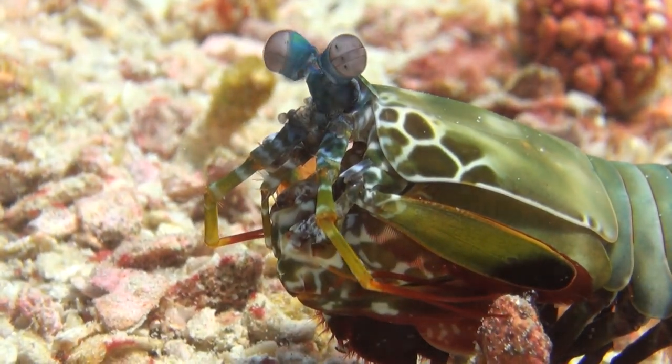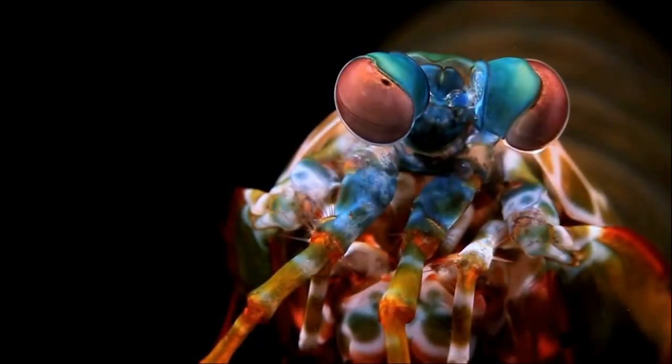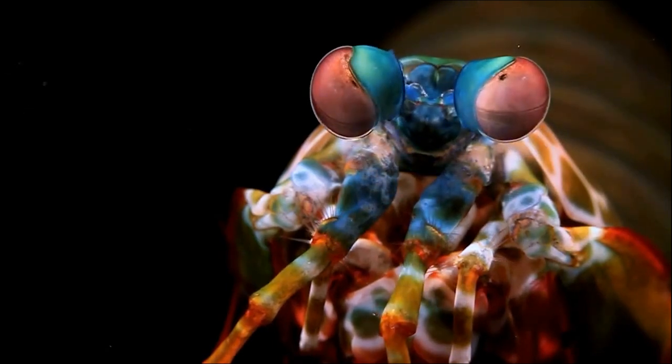In case you're starting to doubt the amazingness of the mantis shrimp, have no fear. In addition to color vision, they can also see UV light and two kinds of polarized light.